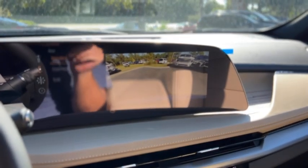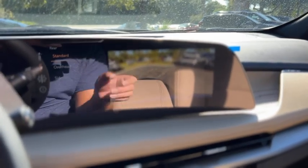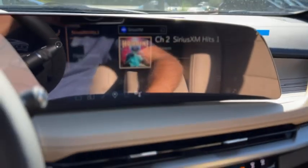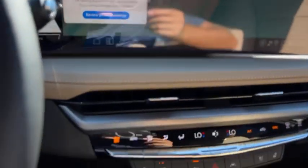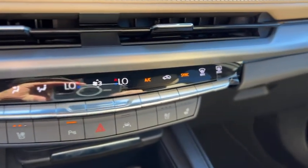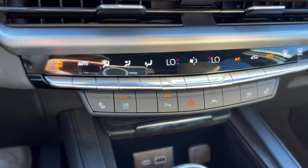Backup camera is included. You've also got your map display. Down below that, you have dual-zone climate controls with heated and cooled seats for the front.